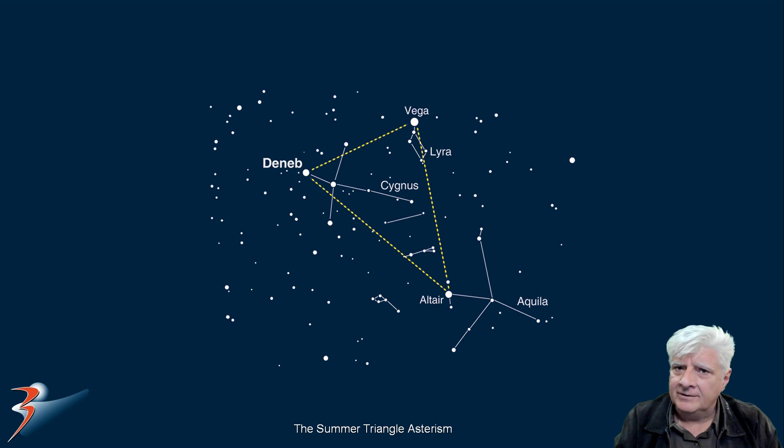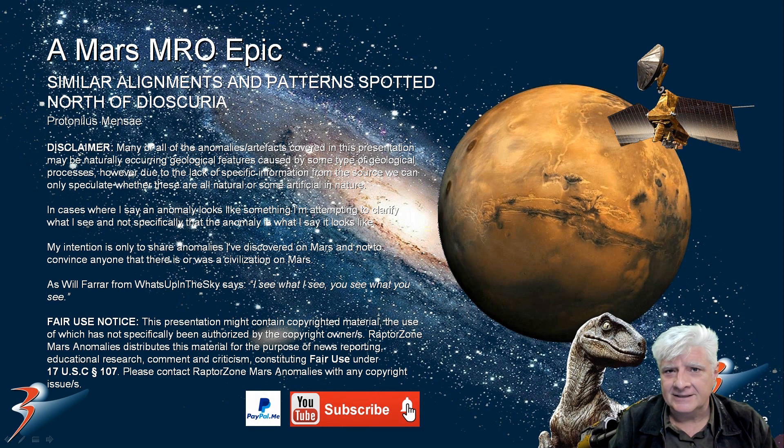Let me know what you think of my hypothesis that we might be looking at depictions of these star systems in the Summer Triangle asterism. The pyramids in Cairo, they speculate, are aligned to Orion's belt — so why can't I speculate that these patterns I see on Mars might be depicting star signs? Let me know your comments and thoughts. That concludes this presentation. Thank you for watching. To my veteran viewers and supporters, thank you for your support. And to my new subscribers, welcome on board — I hope you like the work and research. Take care everybody, I'll see you soon in the next video.